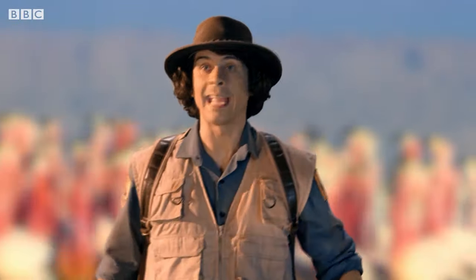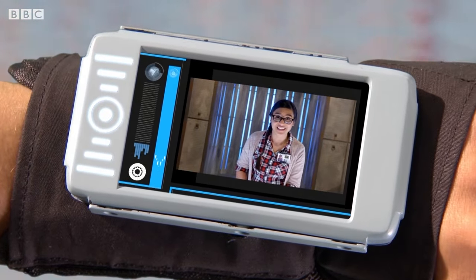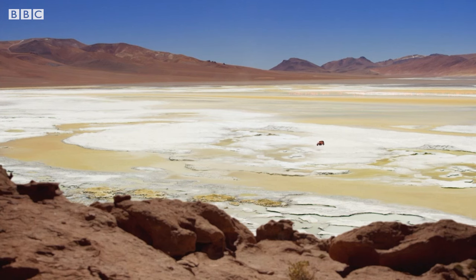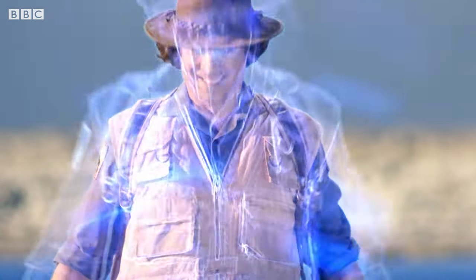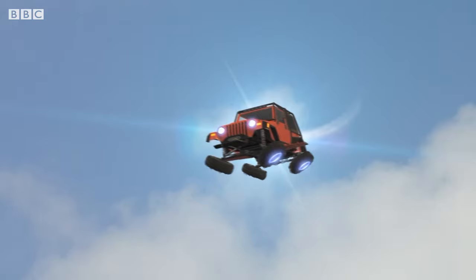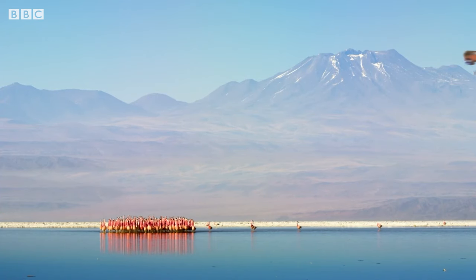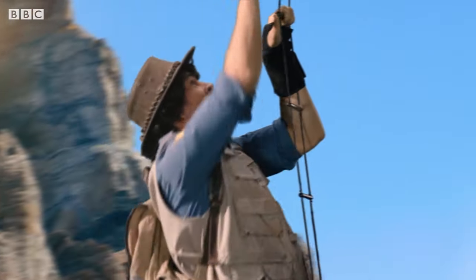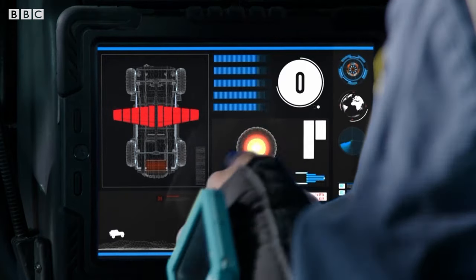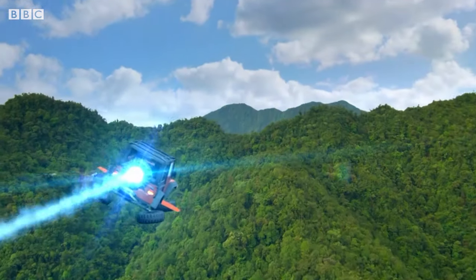Now I need to get back to Safari World. Jen — hi Andy. Have you finished the painting? Yep, all done. Great. I'll send the Safari Mobile to pick you up. Thanks Jen. And I need to get back to normal size. Hurry up! That was close. See you later! Time to head back!